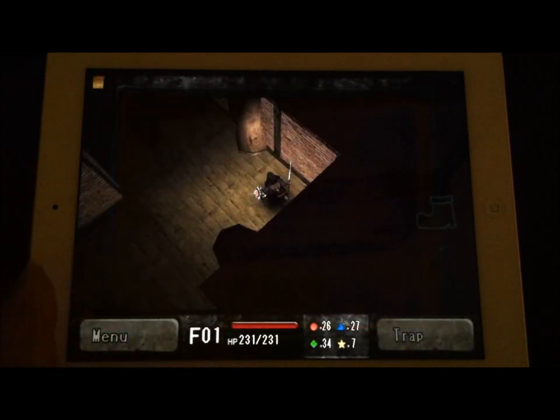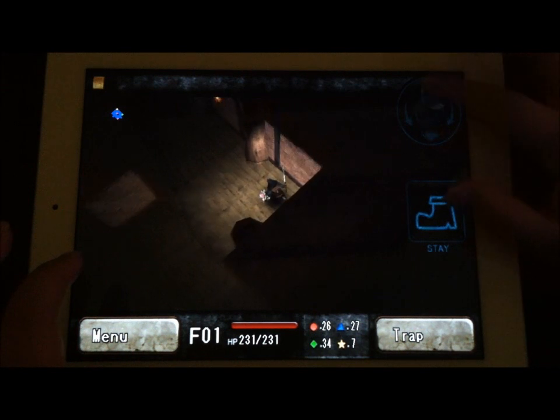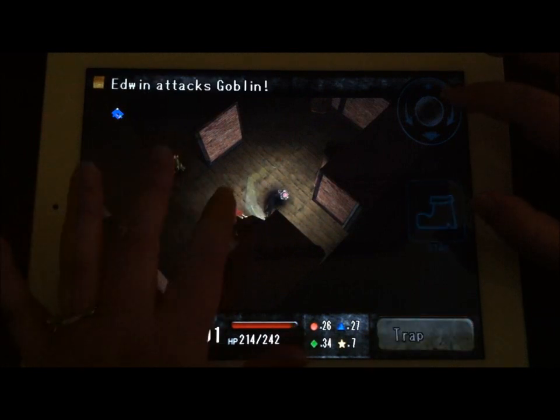You'll get the idea of what you need to do in the beginning. This is a mini-map up here that's going to be really, really important — it shows you where different things are on the screen. You can scroll in and out a little bit, and all you do to move is just tap to move. You also tap to attack.